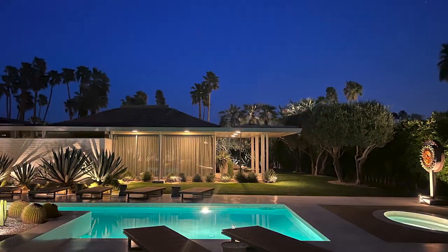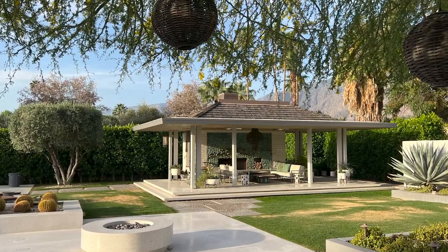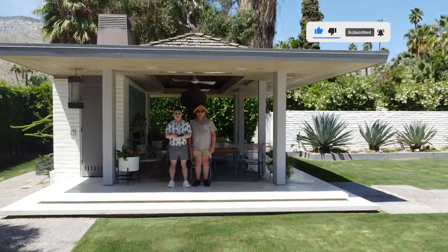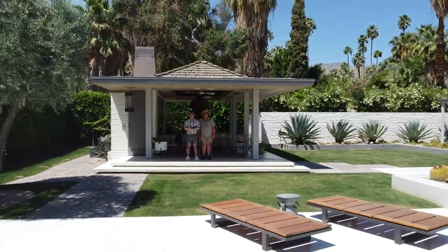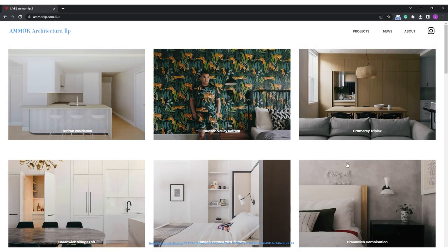This house is a special kind of modernism — a kind that is global, not kitsch, and really unique in this area. We really enjoy showing you our projects and how we do things. It's important not just to understand the final product and the pretty picture, but all of the process that goes into it. We hope you'll join us again for some more fantastic behind-the-scenes architecture videos — like and subscribe. Please check out more of our work at AmorLLP.com.